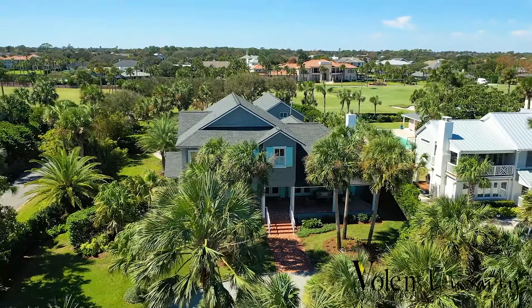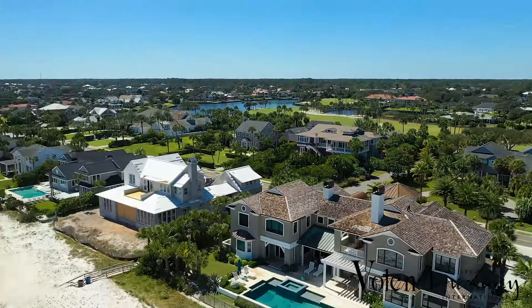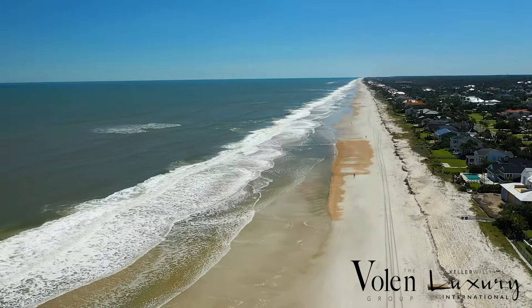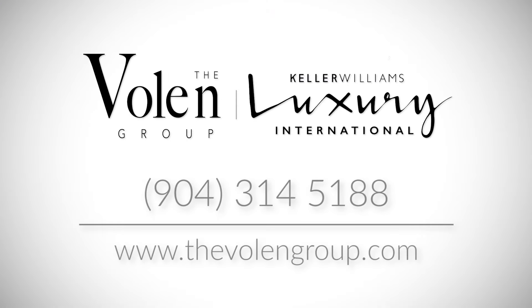You are 15 minutes to the Mayo Clinic and 25 minutes to downtown Jacksonville with eclectic restaurants, the Jacksonville Jags stadium, and everything you could want in a large city. 352 Ponte Vedra Boulevard is a wonderful place to call home — its character and generous spaces won't disappoint.